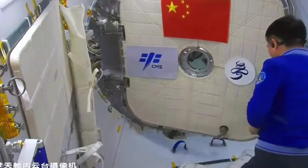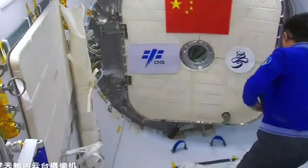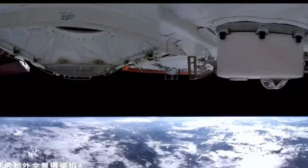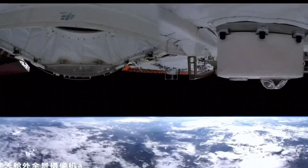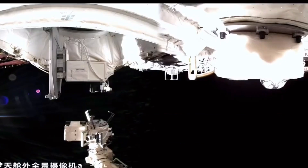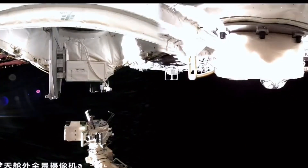Meanwhile, long-term on-orbit detection of space environment elements can provide insights into how the space environment causes harm to the space station and astronauts. Additionally, this can also provide necessary space environment parameters for scientific experiment instruments on the space station. It is the space particle radiation detector with the most complete particle types and the widest energy spectrum range in China to date.